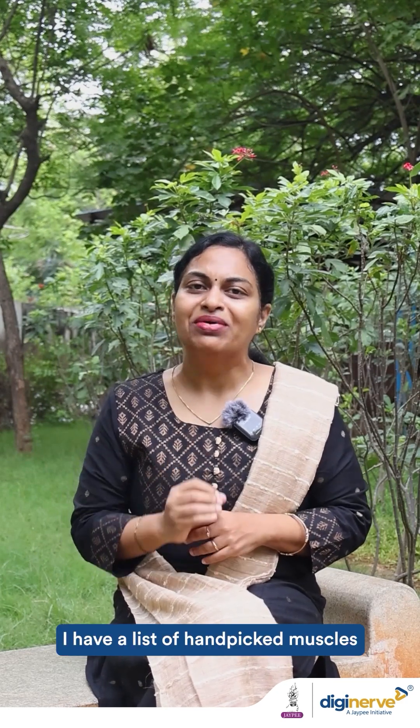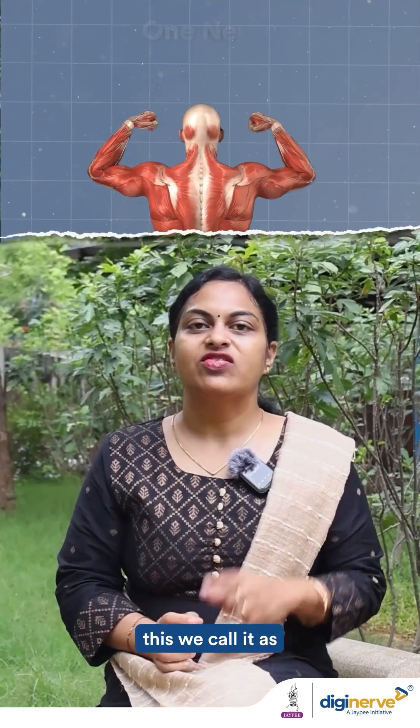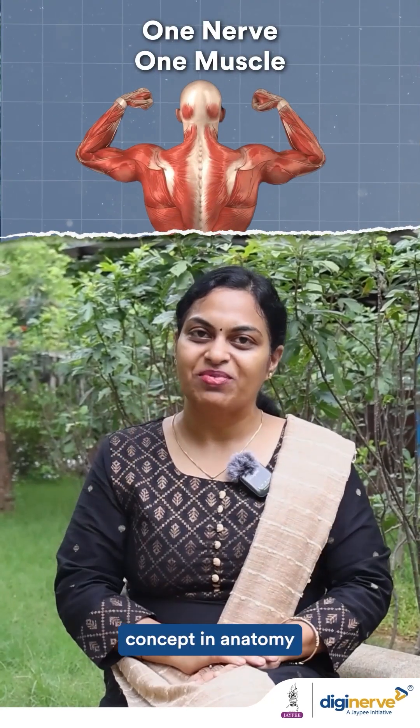I have a list of hand-picked muscles — very tricky muscles that are going to be innervated by a single specific nerve, and this nerve in turn innervates only that muscle. This we call the one nerve, one muscle concept in anatomy.